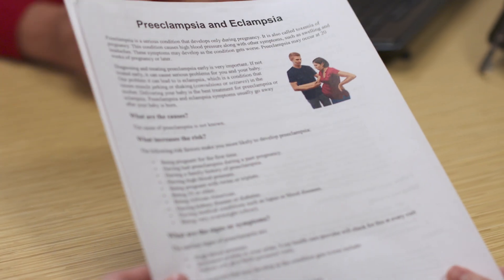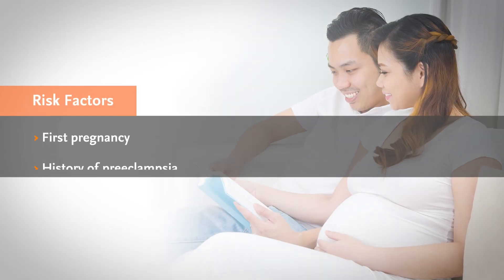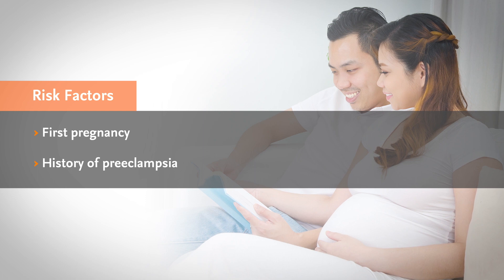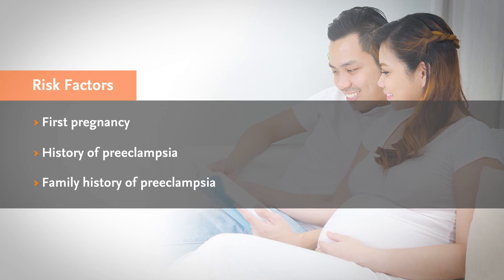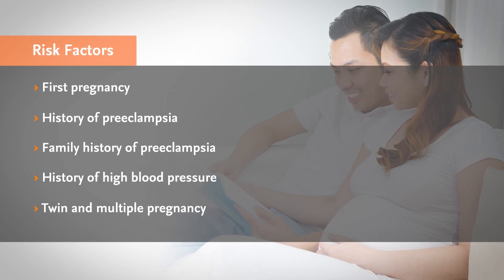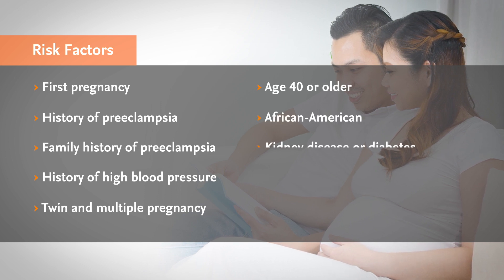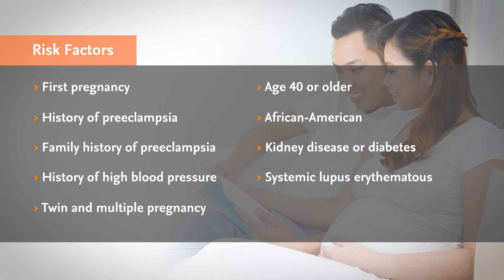Risk factors for preeclampsia include if this is your first pregnancy, you had preeclampsia during a past pregnancy, you have a close family member who had preeclampsia like a mom or sister, you have high blood pressure, you are pregnant with twins or triplets, you are 40 years of age or older, you are African American, you have kidney disease or diabetes, you have medical conditions such as lupus or blood diseases, or you are very overweight.